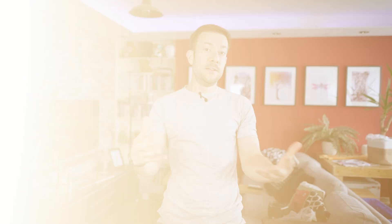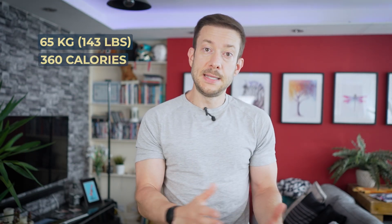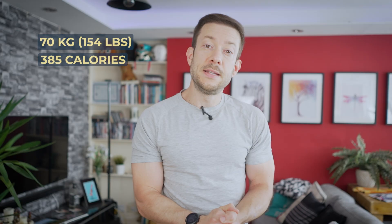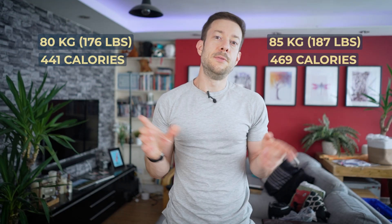A 55 kilogram woman walking on flat ground burns far fewer calories than an 85 kilogram man walking uphill. Here are some numbers for average weights walking at normal pace on flat ground: if you weigh 55 kilograms you burn roughly 300 calories, 65 kilograms burns 360, 70 kilograms burns 385, and 75 burns 415. I'll pop more examples on the screen. But would you like to work out your exact number?